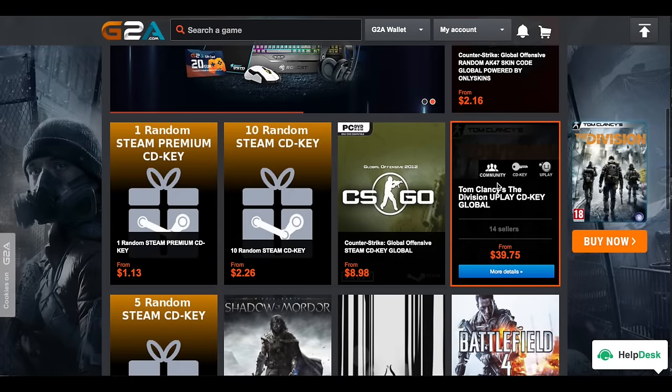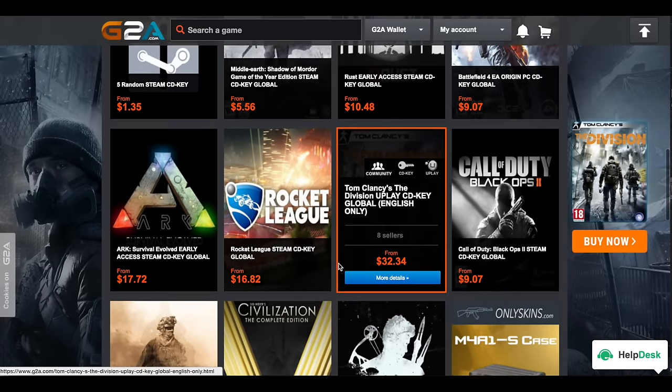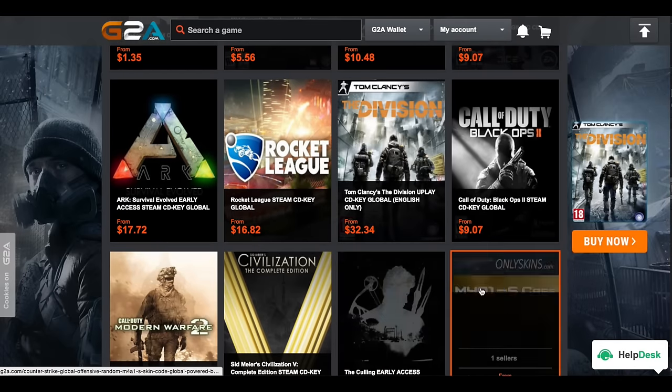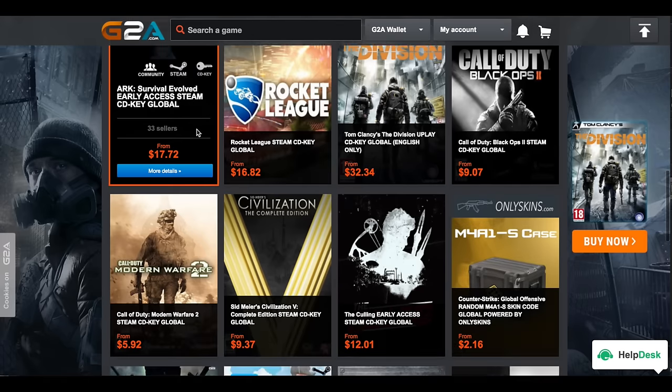If you have a sick gaming setup but not enough games to play, definitely check out G2A.com. It can help you save tons of money on any game you want. They have great games for a huge discount. Make sure to check the description for the link down below.